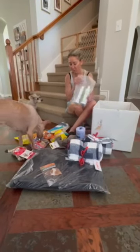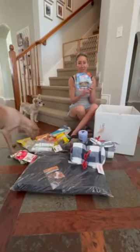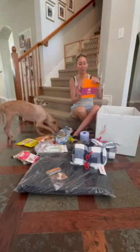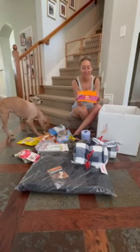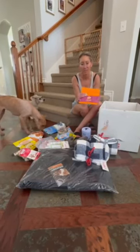She has to have medicated baths twice a week, so we'll run through this quickly. This is a gobble stopper — it's a slow feeder, which she definitely needs. And this is a licking mat with a suction on the back, so I can put it up by the tub when I bathe her. It's not her favorite thing — she has to sit in her shampoo for about 15 minutes.